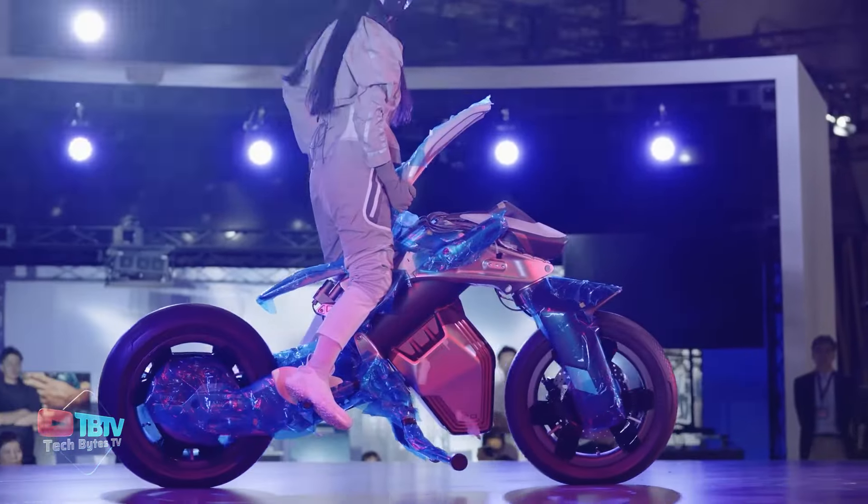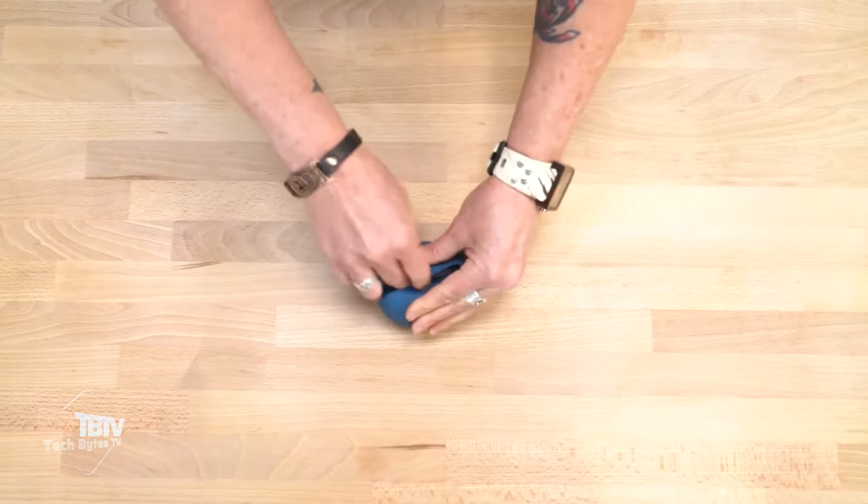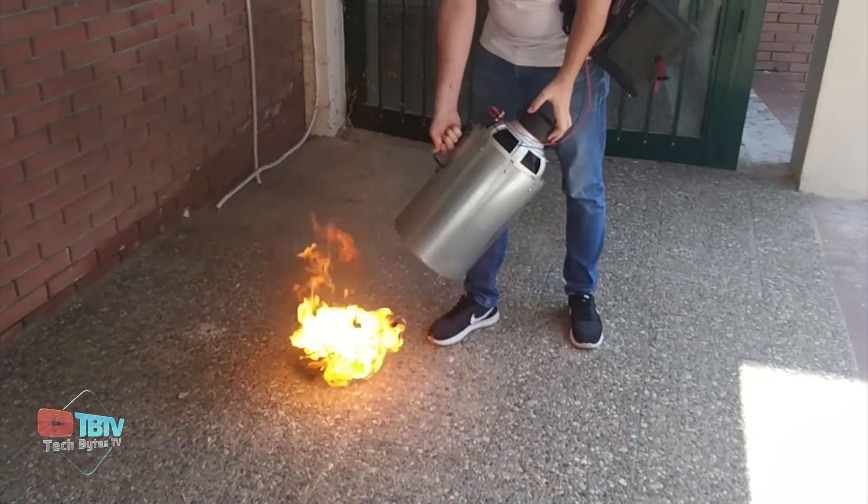If you're one of those curious souls who loves to discover new inventions, then stick around until the end, because we've got the ingenious inventions you need to know about.